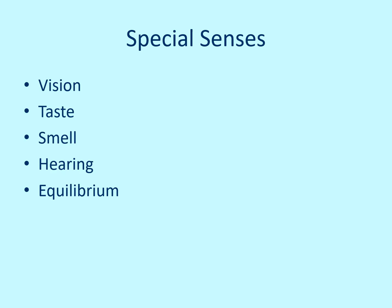This is Special Senses, Chapter 15. There are five special senses: vision, taste, smell, hearing, and equilibrium.